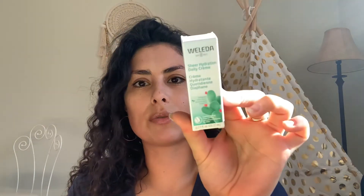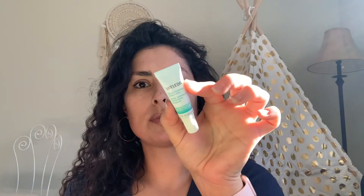This is the Sheer Hydration Daily Cream in a 0.23-ounce size — a cute little tube. I love how a lot of these are travel size, so I can just take them with me on the go, have them at work, and for traveling.